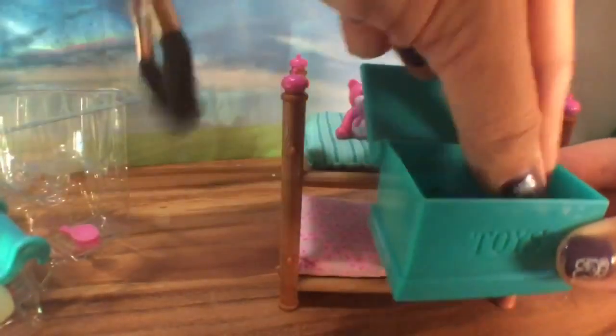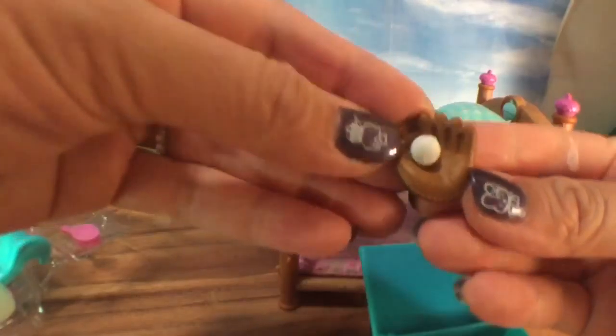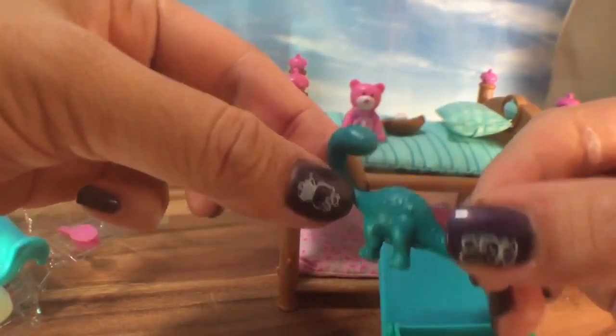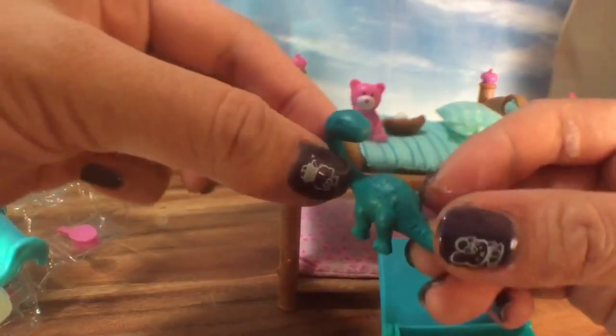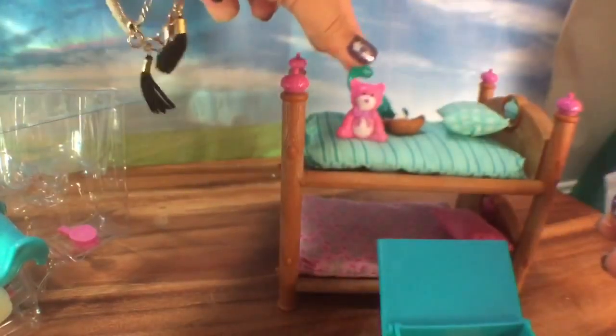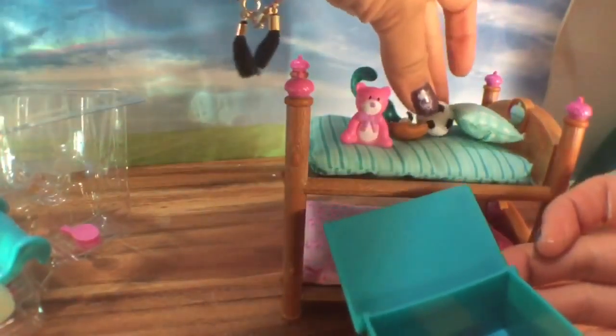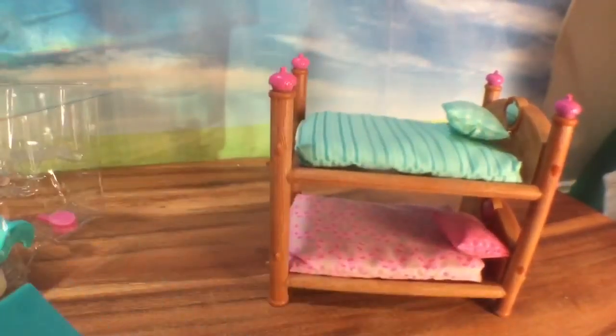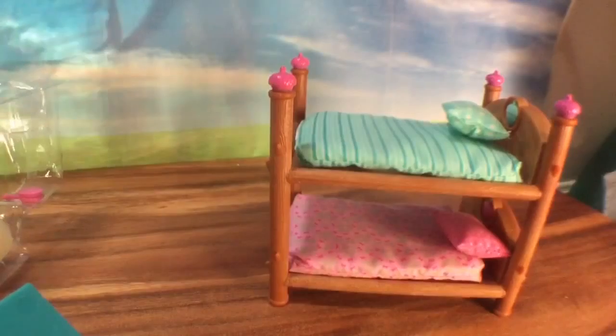This also comes with a little toy box, and there are little toys inside. Let's see what's in the toy box — we have a little pink bear, a baseball mitt and baseball, a dinosaur, a soccer ball, and a little alphabet book! How cute is that — it says A, B, C and 1, 2, 3.